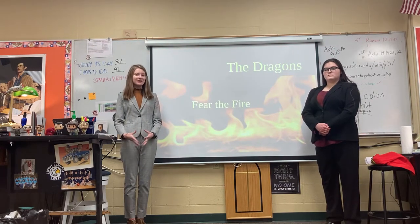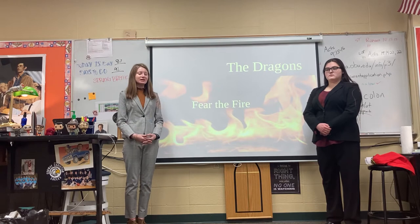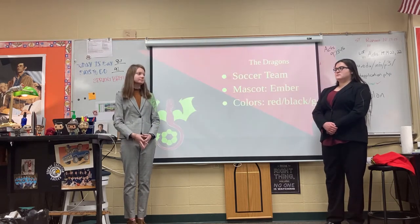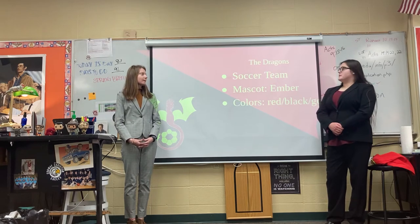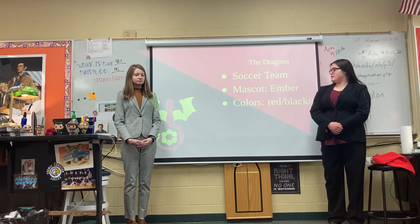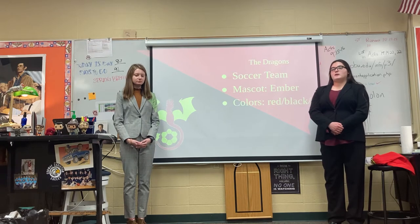Our team is called the Dragons and their slogan is Fear the Fire. The Dragons would be a soccer team in Conway, Arkansas. Their mascot would be Ember the Dragon and their colors are red, black, and gold.